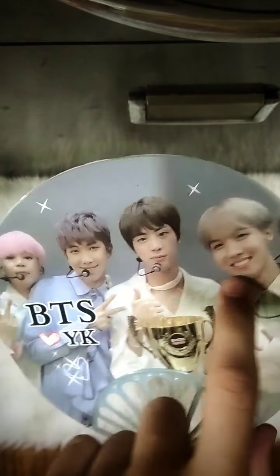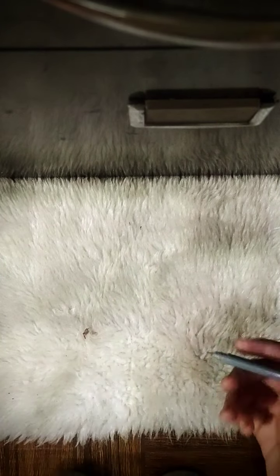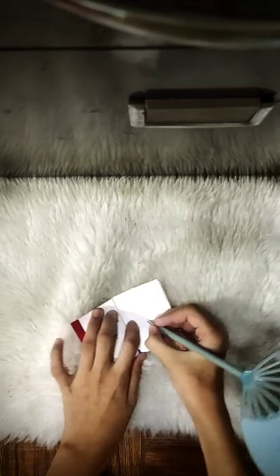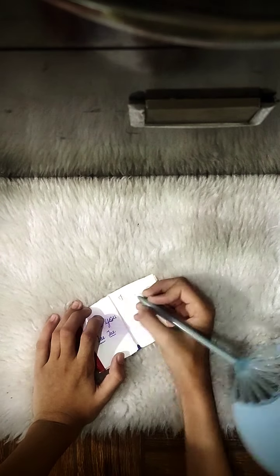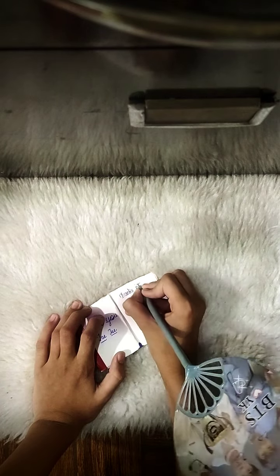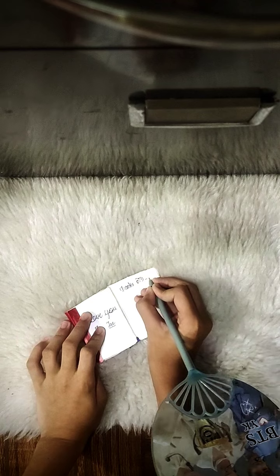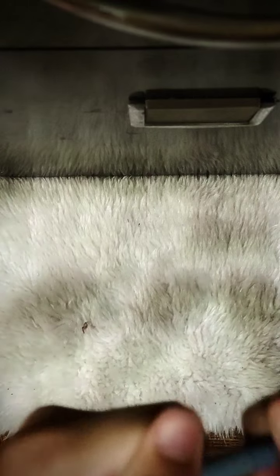This is a BTS pen — the real photos of the members are on it: Chimmy, RM, Jin, and J-Hope. And here is my half-V and half-Suga pen. This is my most favorite pen. I'm going to write something in my Tata diary — I'll write 'Thanks BTS, thanks BTS for coming in my life'.